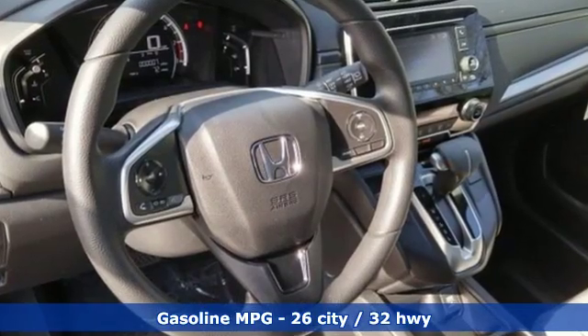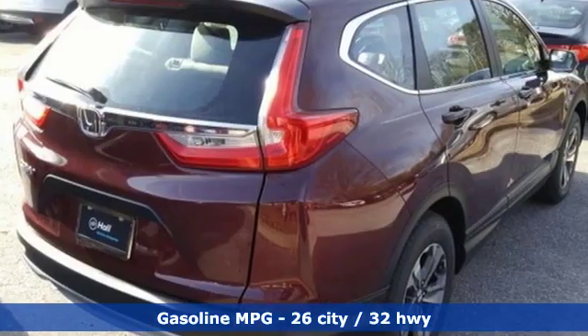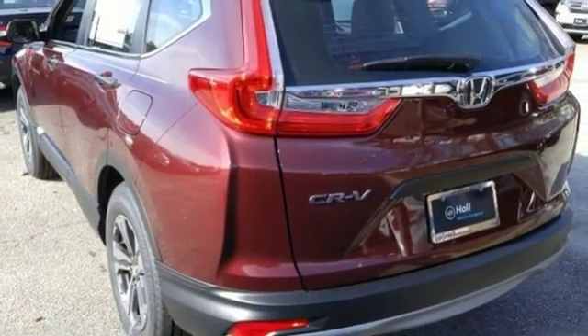And it comes with all the amenities you need: streaming audio, wireless phone connectivity, manual tilting steering column, power windows, and manual telescoping steering column.